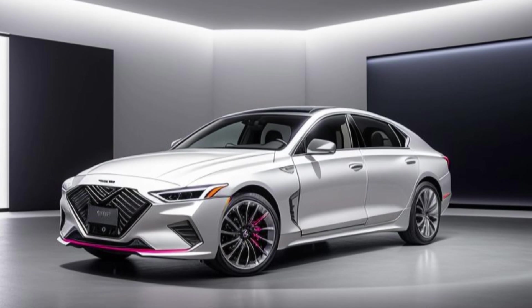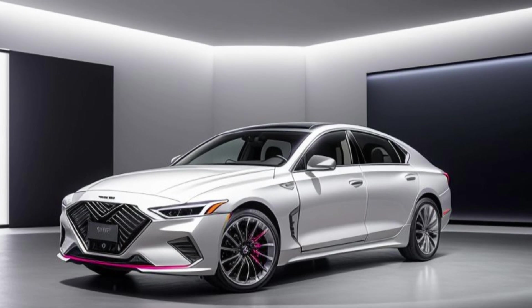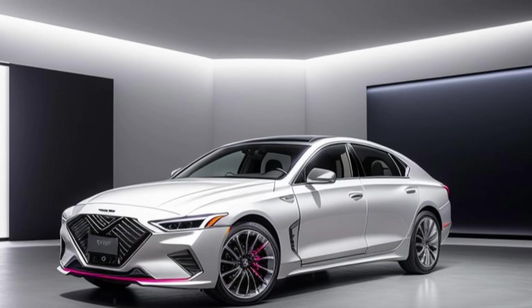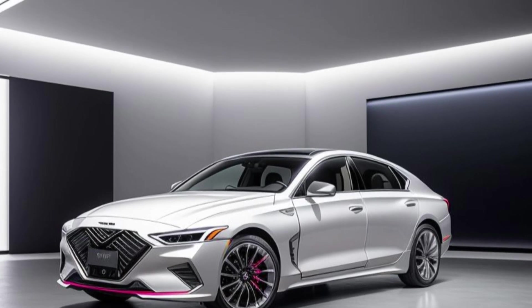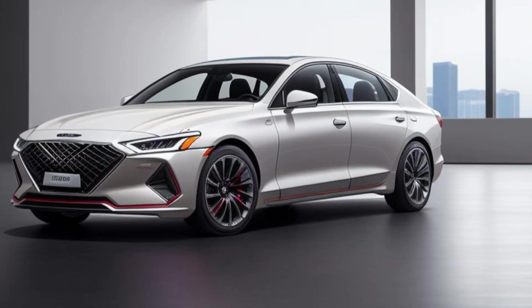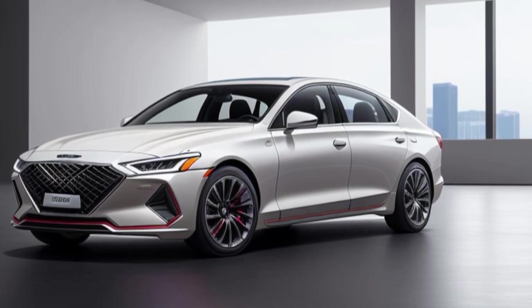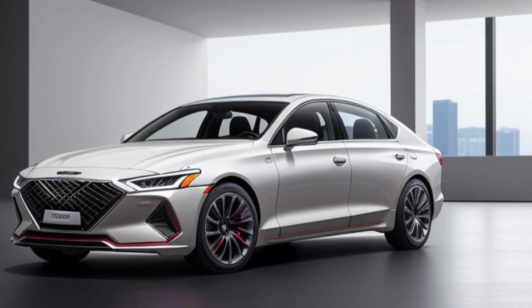The 2025 GV80 is equipped with an advanced infotainment system, centered around a 14.5-inch touchscreen with the latest version of Genesis's user-friendly interface. This system supports wireless Apple CarPlay, Android Auto, and integrated navigation, ensuring seamless connectivity. The fully digital 12.3-inch instrument cluster provides customizable views, giving drivers access to essential information at a glance.